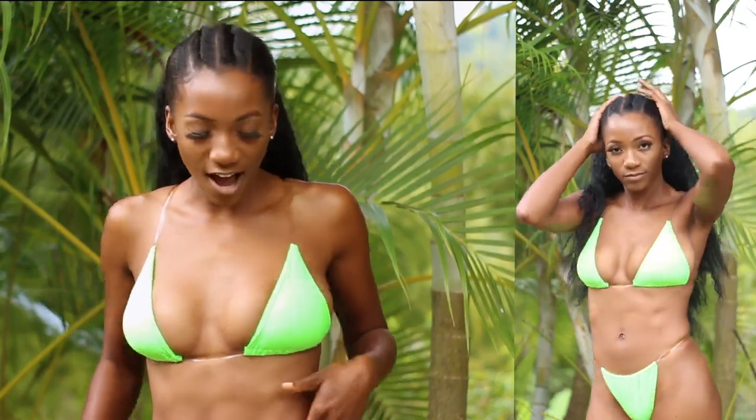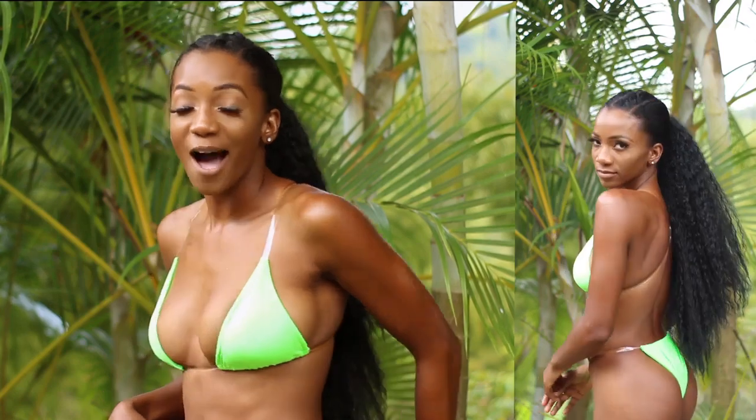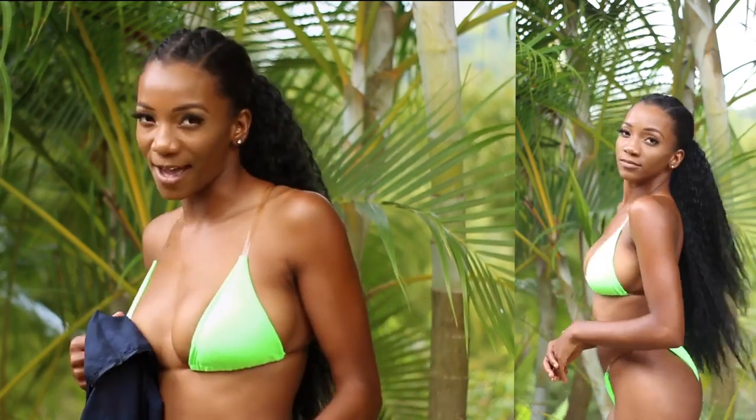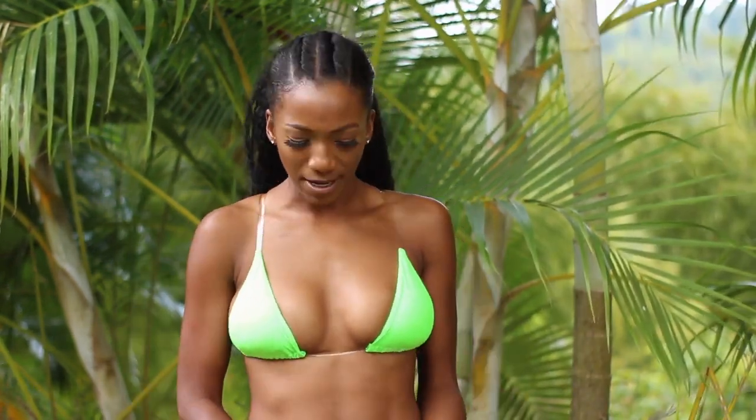The bottom is also hot — there's a transparent strap on the side and lime green at the front, mimicking the look of wearing nothing but you are. They were also very flexible about changing the date when I needed the swimwear — they didn't complain at all. I really like them and I'm definitely buying from them again. The price is super affordable, so definitely contact them.